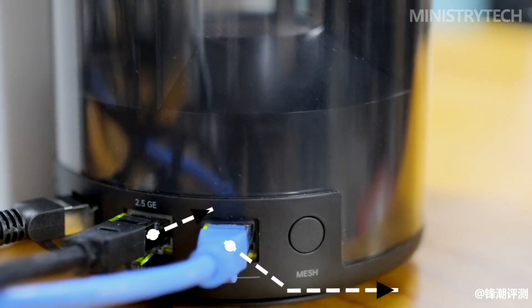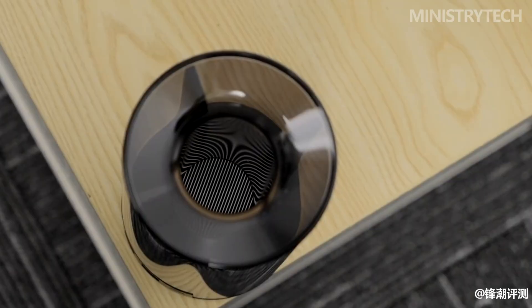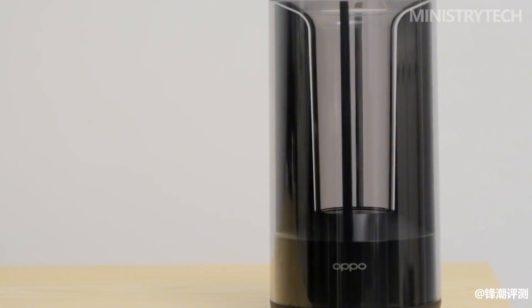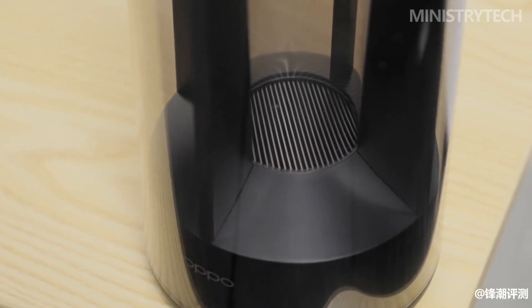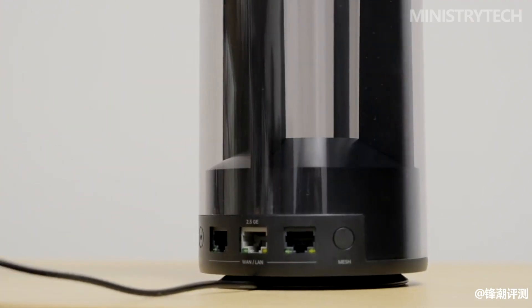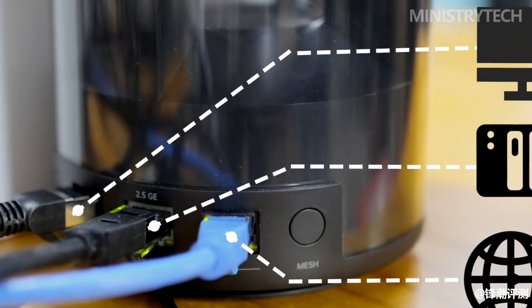In terms of size, the measurements of the Oppo Wi-Fi 6 router AX5400 are 100 by 100 by 191 millimeters, and the weight is about 750 grams. On the left is the reset button, and on the right is the mesh button, which is used for mesh networking.